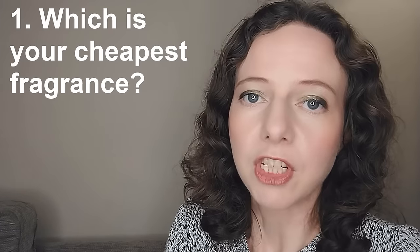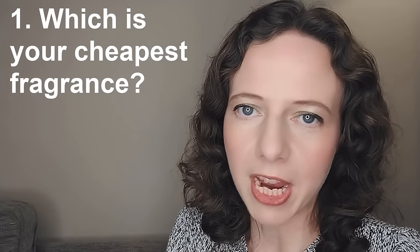If you are interested and haven't already, please do consider subscribing and please like this video if you enjoy this kind of content. So what's the first question? Question number one is: which is your cheapest fragrance?